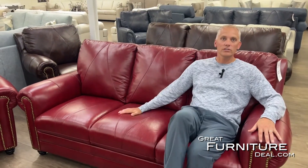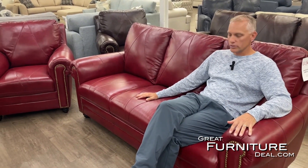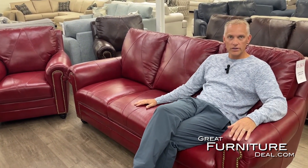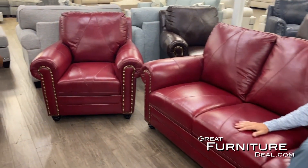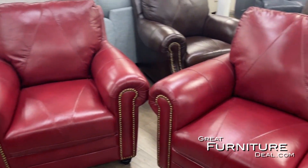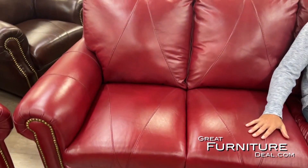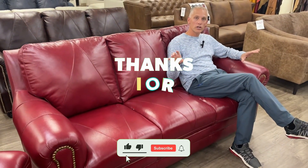This cherry color has been so popular — very unique in terms of what we do. There are not a lot of red sofas out there, but this red sofa really pops. The nail head construction looks fantastic, and there's beautiful, distinctive stitching as well. 100% red leather — unique in the industry.